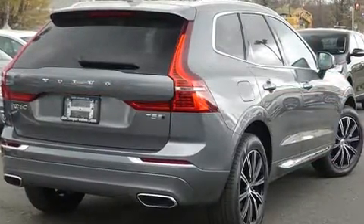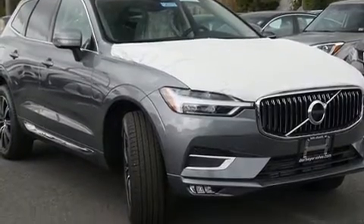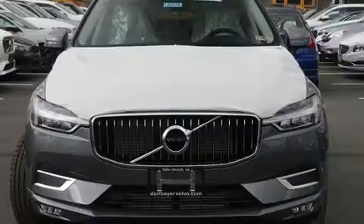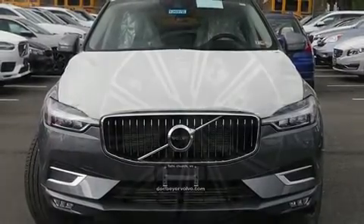Volvo prioritized comfort and style by including leather upholstery, a built-in garage door transmitter, automatic dimming door mirrors, front and rear air conditioning, rear wipers, and seat memory.